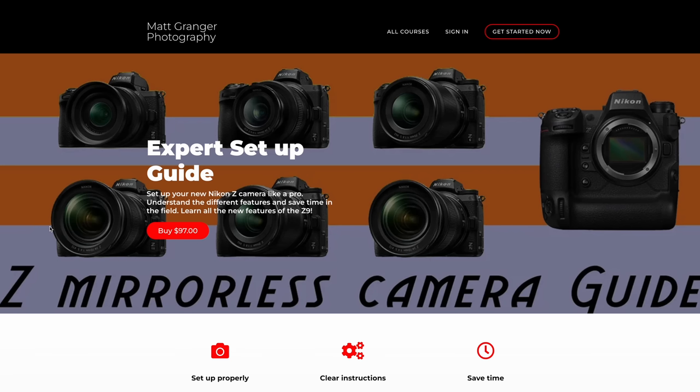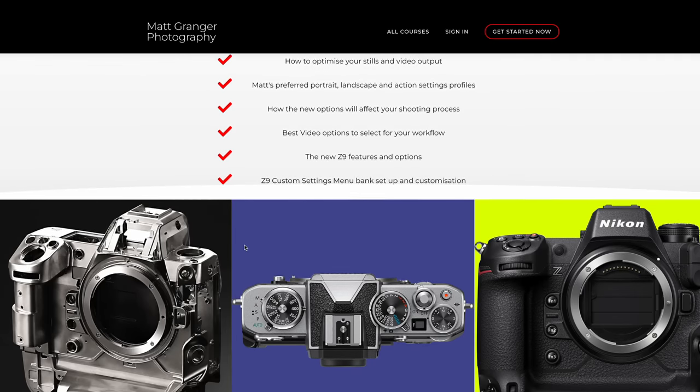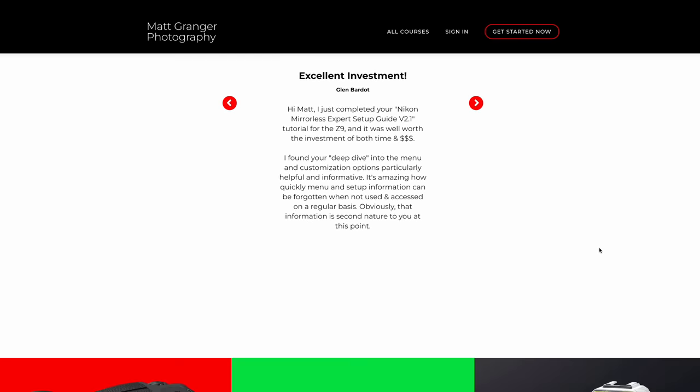And let's triple the output so that we can clear all of the back orders that are still out there. If you're a Nikon shooter, let me know what you would do to design your ultimate one, and make sure you check out my Nikon mirrorless setup guide. It takes you through every camera in the system, how to get the most out of them, how to set them up, customize them — all of that good stuff.